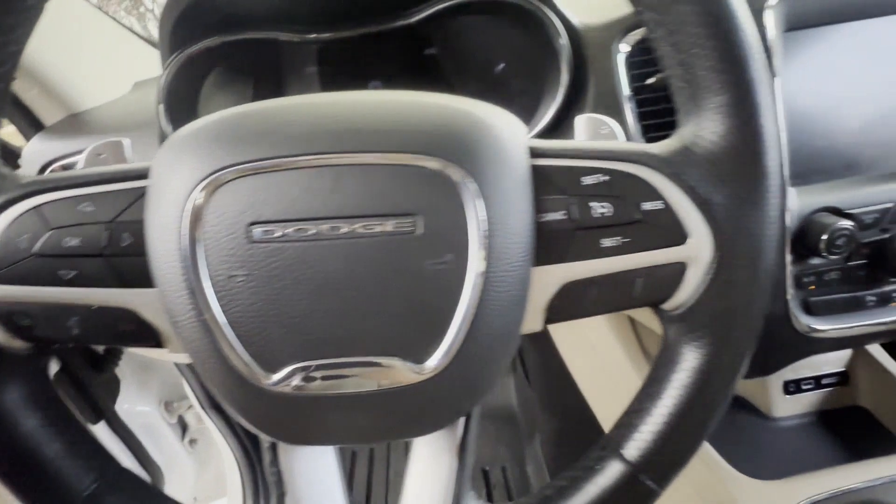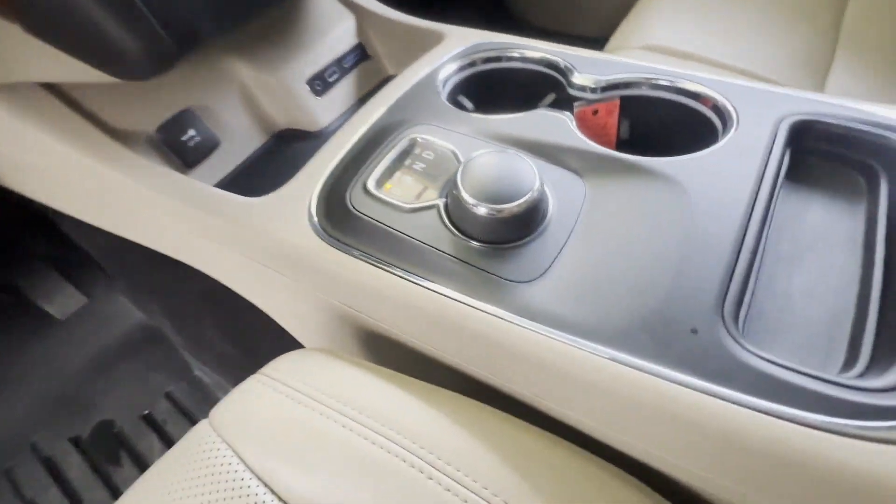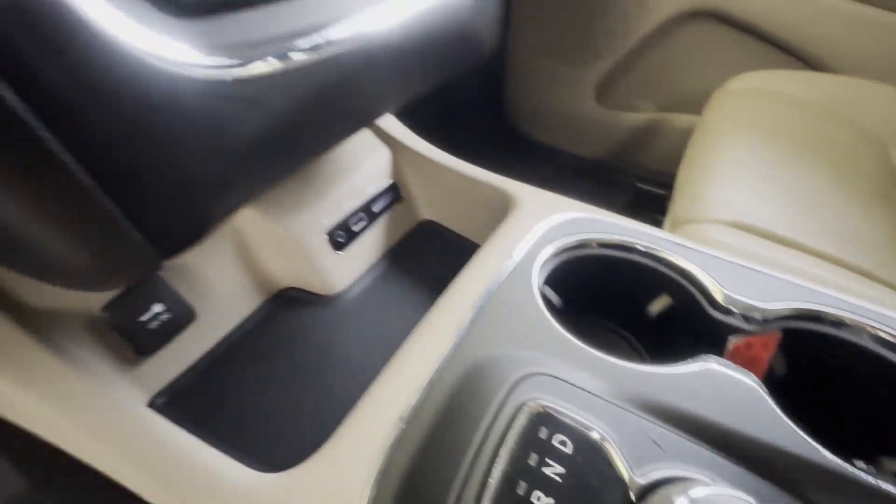Backup camera, passenger seat adjustable lumbar support, memory seat, and cooled front seats.